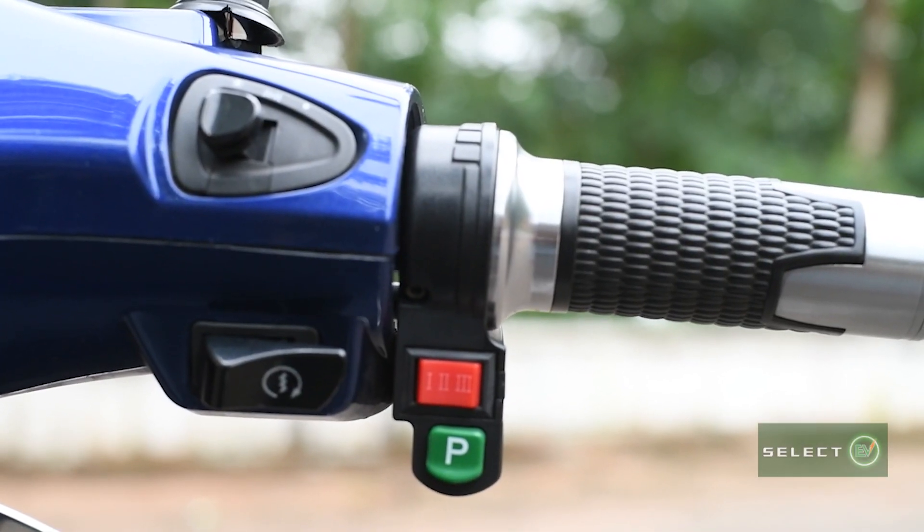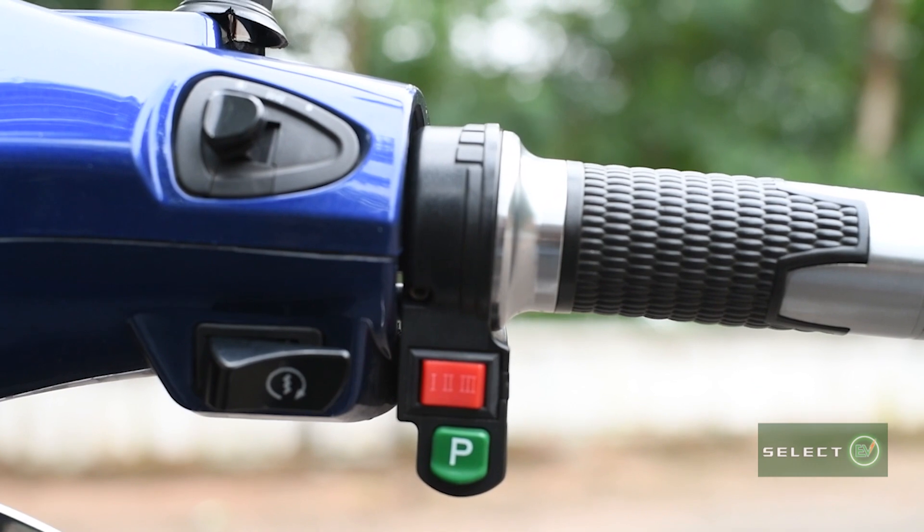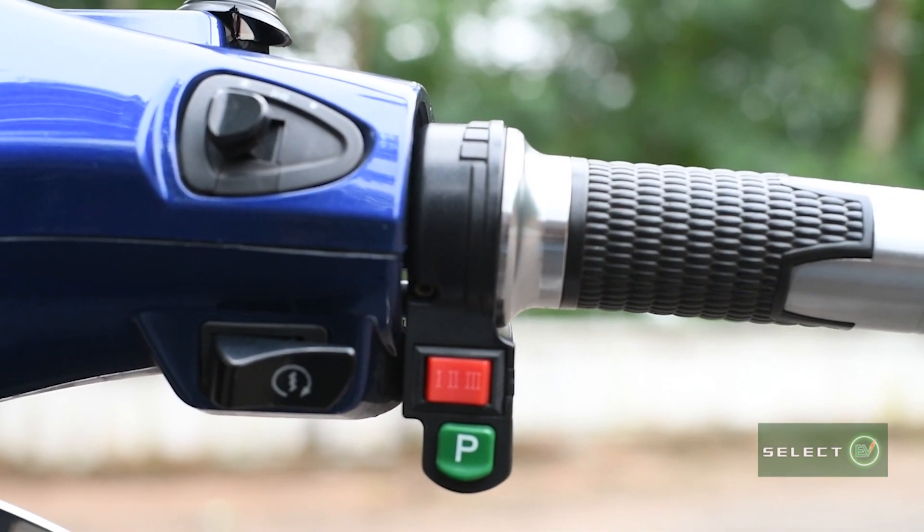On the right side of the handlebar, there is a green button to control modes from parking to driving, and a red button to adjust speed modes.